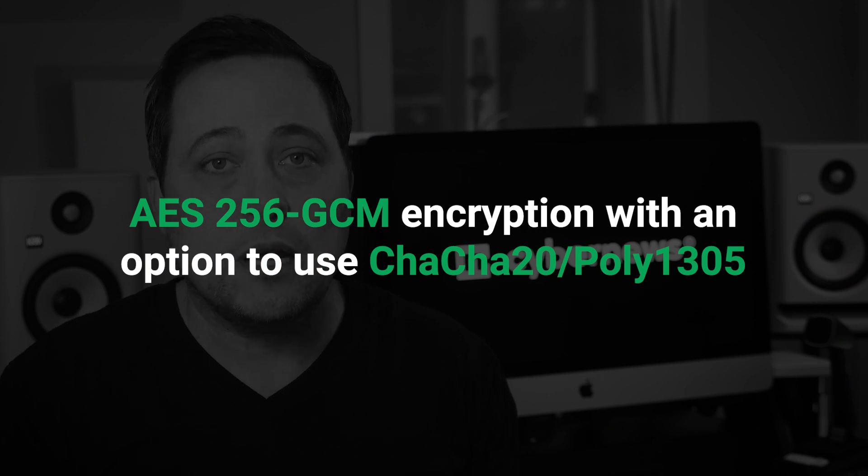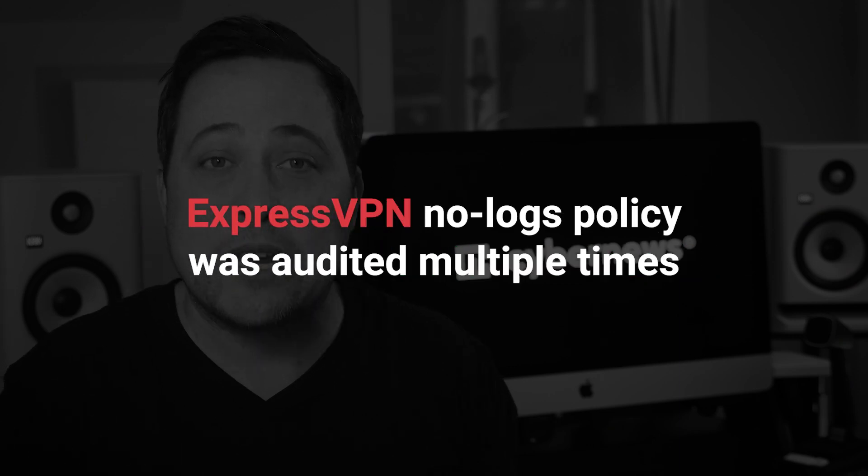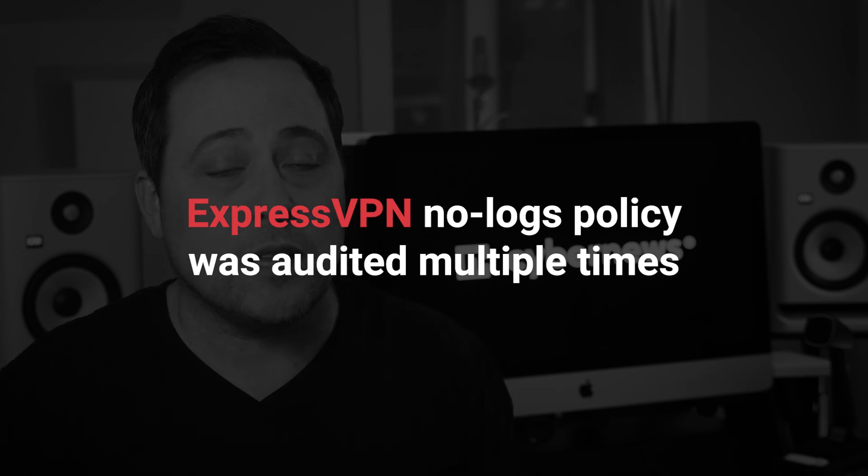2023 has plenty of VPN choices, so why should you choose ExpressVPN out of all of them? As any premium provider should, ExpressVPN has solid security and privacy measures. It uses modern encryption, and in addition, ExpressVPN has undergone a series of independent audits, which confirmed that ExpressVPN's privacy claims are legit.